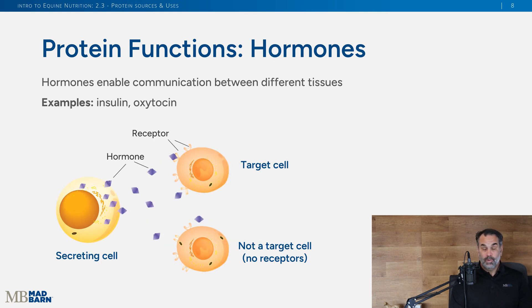Proteins can also be hormones. Two examples: insulin, which helps with glucose regulation in the blood, and oxytocin. When a foal suckles, that tells the mare's brain to produce oxytocin, which is a protein hormone that then circulates in the blood down to the mammary glands for milk letdown.